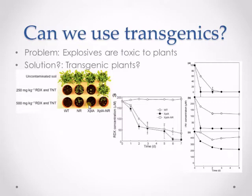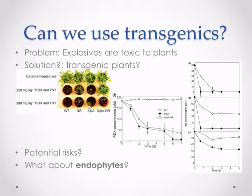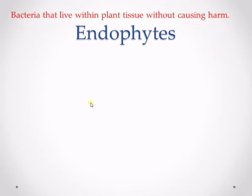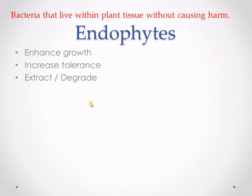But the genetic transformation of plants has potential and unknown risks, especially in a long-term setting. No one knows how transgenics will affect the environment since they are like completely different species. Thus, endophytes are now seen as an alternative solution to phytoremediation of explosives. Endophytes are bacteria that live within plants and form a mutualistic or commensalistic relationship with the plant. They are known to enhance plant growth, increase plant tolerance to contaminants, and extract or degrade contaminants.